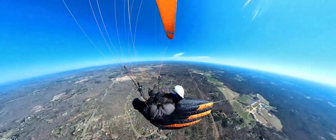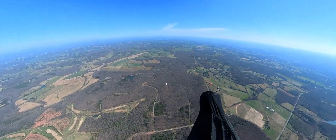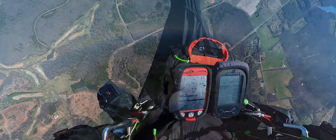With a couple more thermals, I arrive at the east of Amersville. Here I encounter east winds and decide to make a U-turn to the mountains to fly downwind again.